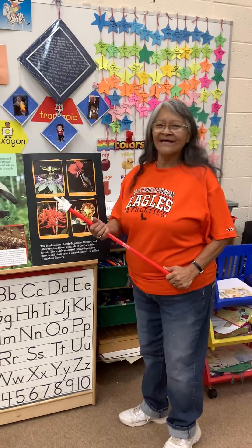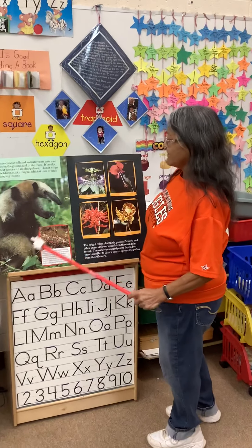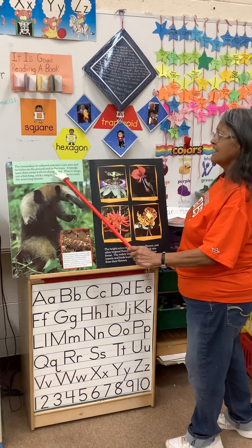Hello again, boys and girls. Right now we're going to talk some more about the rainforest. Here's a picture of a collared anteater. The collared anteater eats ants and termites on the ground and in the trees.